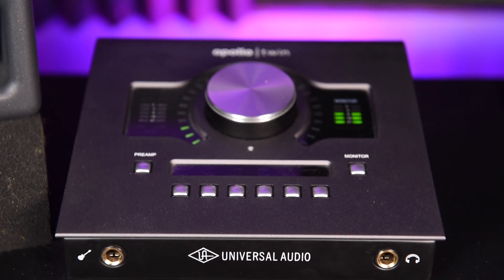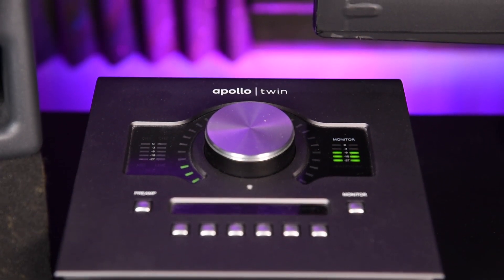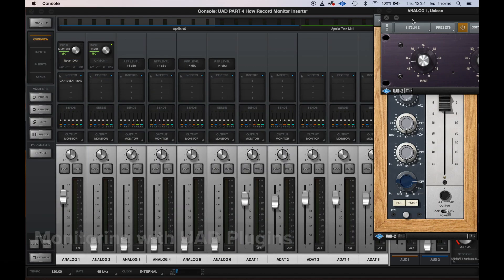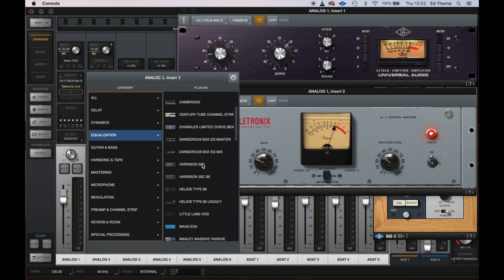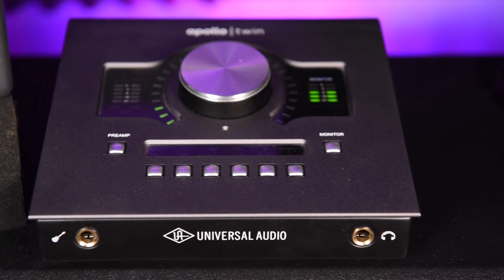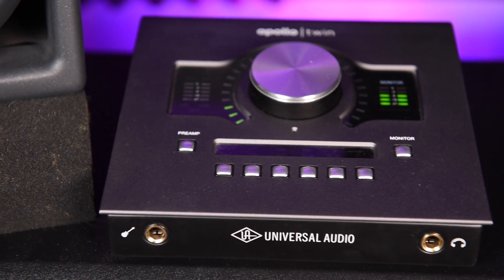Number one: my primary audio interface is the Apollo Twin Duo Mark II Thunderbolt. Annoyingly, about four weeks after I bought this, the X-Series came out, but it's still a fantastic interface. The Apollo hosts a lot of great features and it really is a step above most other audio interfaces. Most of you are probably watching this because you've seen my Scarlett vs. Apollo comparison. There may be a part two to that video coming in 2021, but with the features it has, it makes for a very powerful and versatile interface.